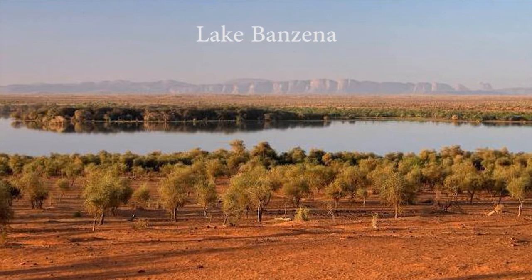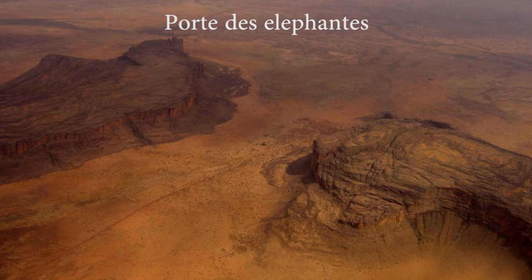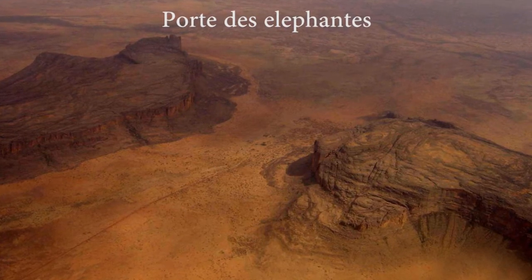And there's a pass through the mountains called the Porte des Elephants — the gateway of the elephants. This is a pass through the mountains that they need to get from their dry season range to their wet season range.